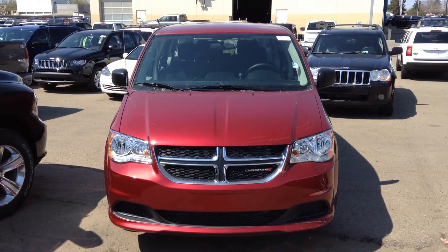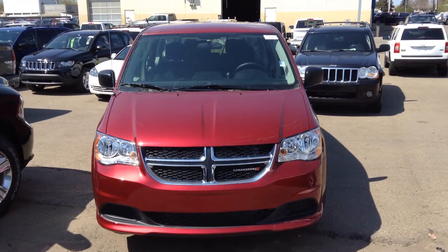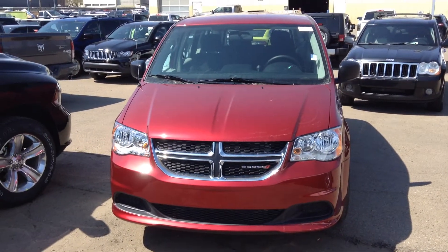Hi Tyler, Jeremiah Viner here from Londonderry. I just wanted to send you a quick walk around vehicle on the 2015 Grand Caravan you inquired about.